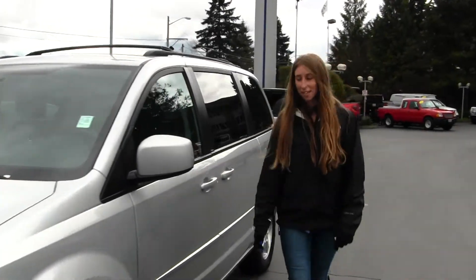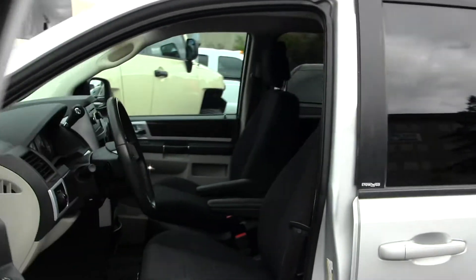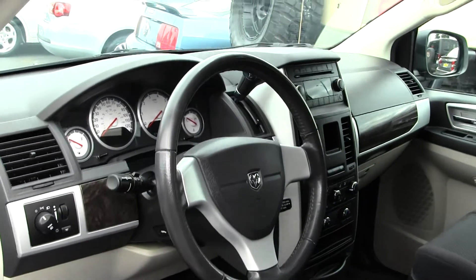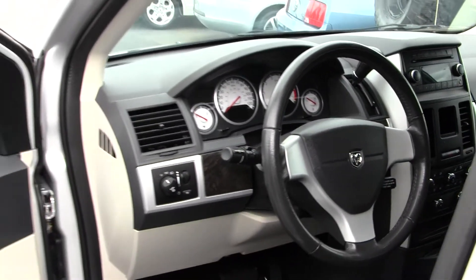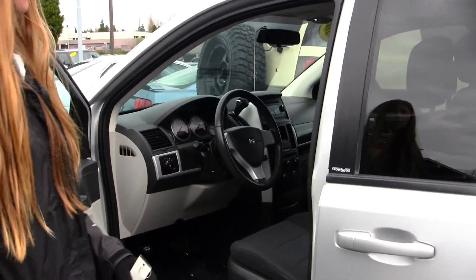Let's take a look on the inside. Very clean on the inside. You have your cloth seats, iPod integration, wood grain interior, adjustable pedals. You also have all your power options — windows, locks, and mirrors. The door opens with just a touch of a button.